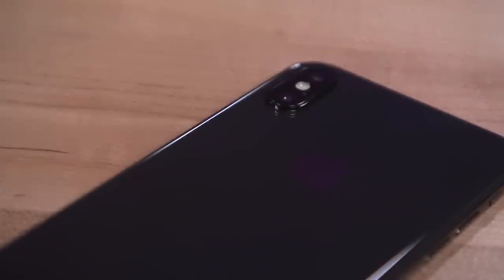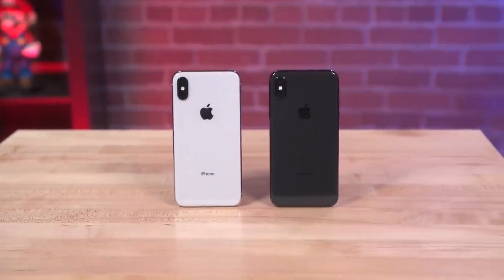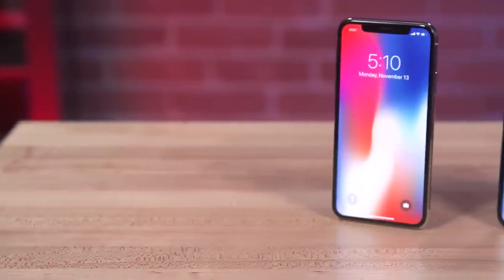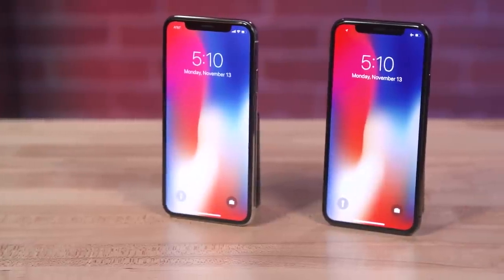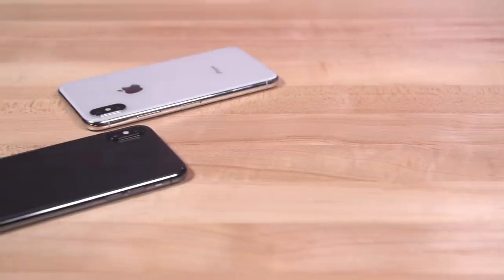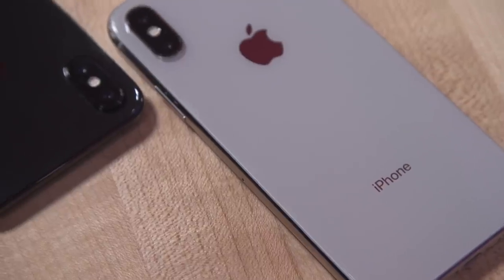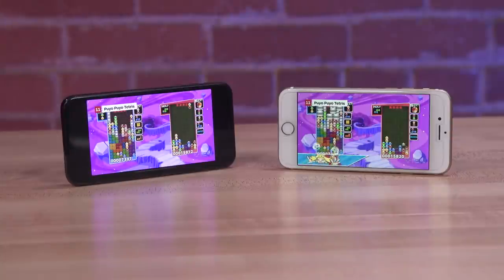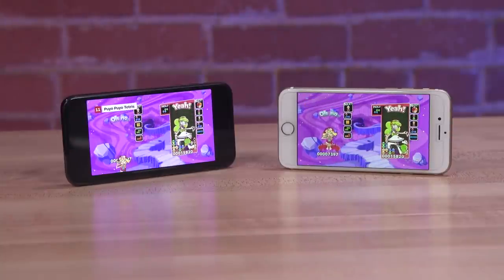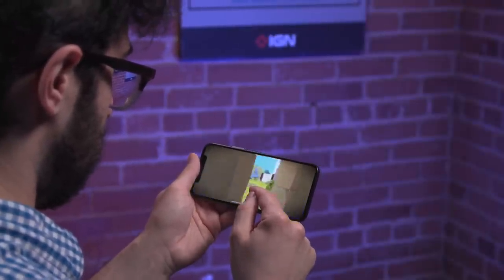The base model iPhone X starts at $999 for 64GB and jumps up to $1,149 for the 256GB version, with no other option for expanding storage. That's not cheap — it's a full $200 more than the 64GB iPhone 8 Plus and $300 more than the standard iPhone 8. You can easily spend less on a decent laptop. Because it shares the same processor as the 8 and 8 Plus, the X has the same impressively speedy performance as the cheaper models. So what does that extra cash get you?